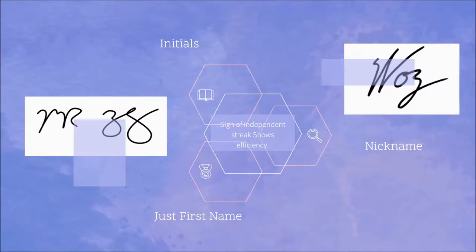Did you sign with your initials, a nickname, or even just your first name? An incomplete signature is a sign of an independent streak — it also shows efficiency. Check out Mark Zuckerberg's signature; see how he only signed with his initials?